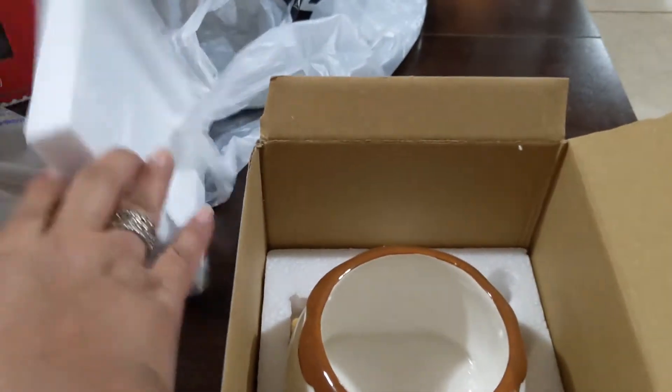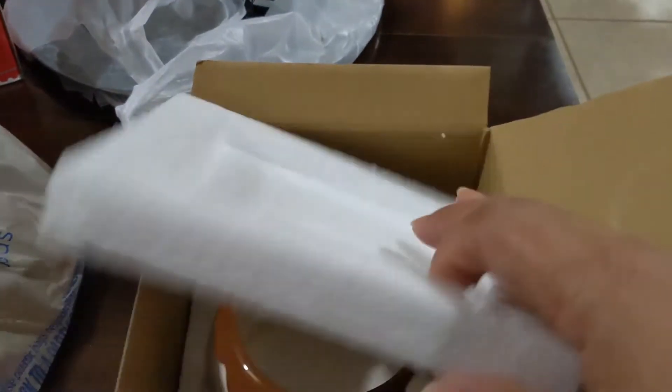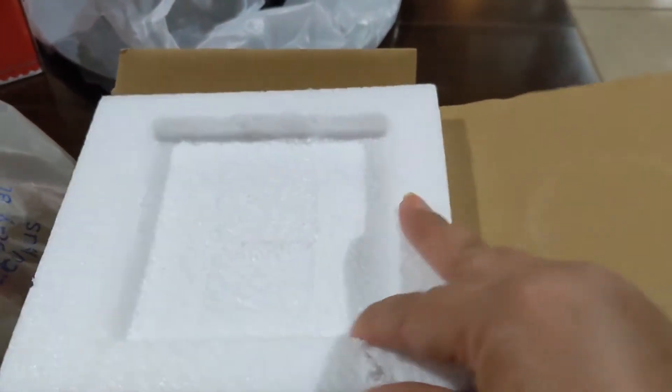I want to put it in the hot cocoa bar but that's already full back there. I guess I'll move something out of the way.